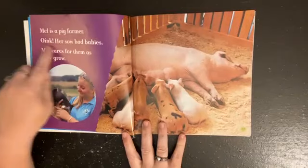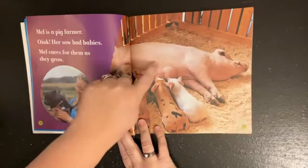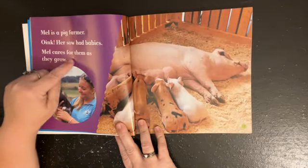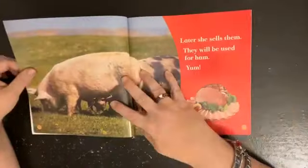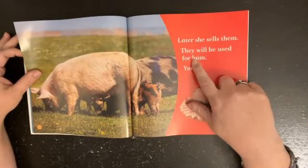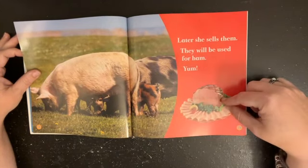Mel is a pig farmer. Her sow — which is a female pig — had babies. Mel cares for them as they grow. Later she sells them. They will be used for ham. Yum!